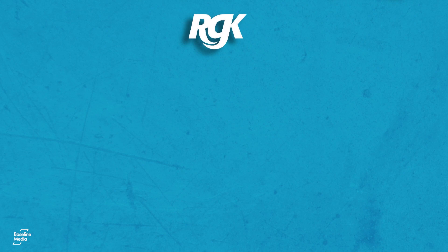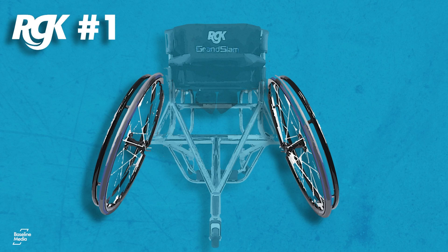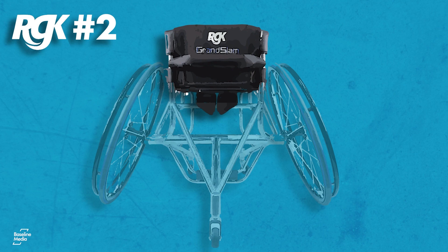Number one: the centre of gravity measurement. That's basically the wheel position to help determine the spin on the chair. Number two: height. Getting this right is important so you can get the ball over the net.